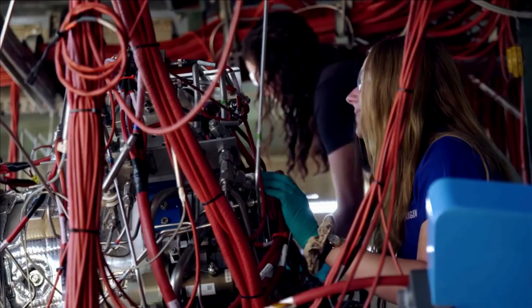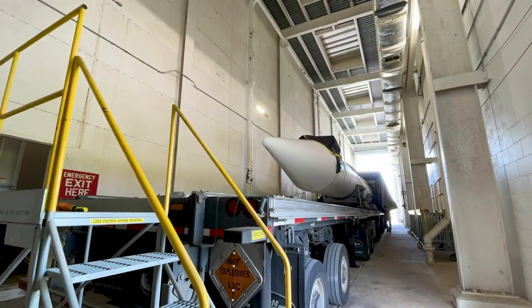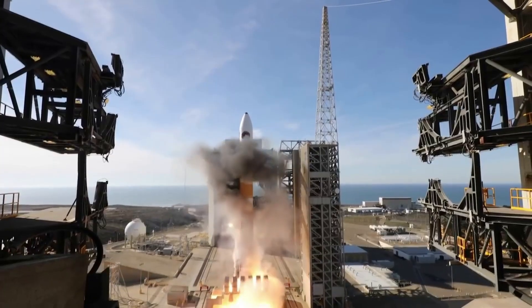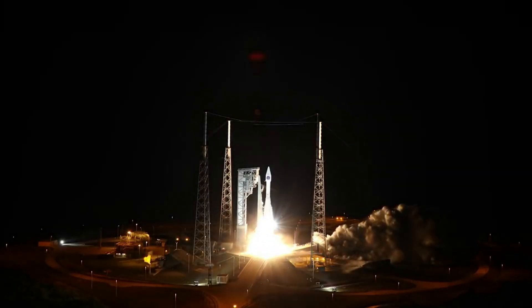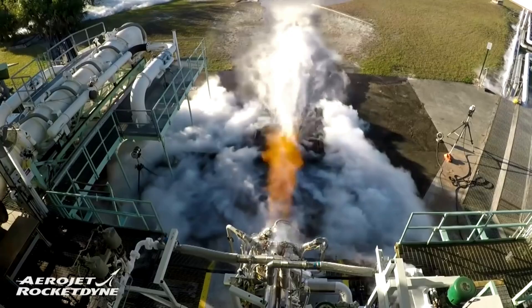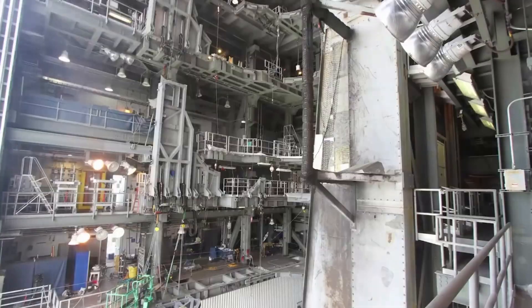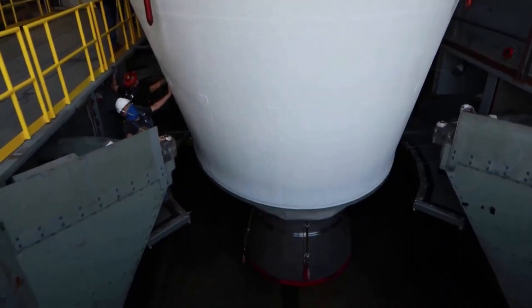In addition to the two BE-4 engines on the first stage, Vulcan integrates up to six Northrop Grumman Graphite Epoxy Motor GEM-63XL Solid Rocket Boosters. They are constructed out of a graphite epoxy composite with a throttle profile designed into the propellant grain. GEM Solids supported the Delta II and Delta IV rockets, and the GEM-63 variant has already flown on Atlas V. Moving up, Vulcan will rely on two RL-10C engines to power its second stage, which boasts nearly 400 successful flights and nearly 700 firings in space. Manufactured by Aerojet Rocketdyne, RL-10 engines harness the power of high-energy liquid hydrogen and feature precision control and restart capability to accurately place payloads into orbit.